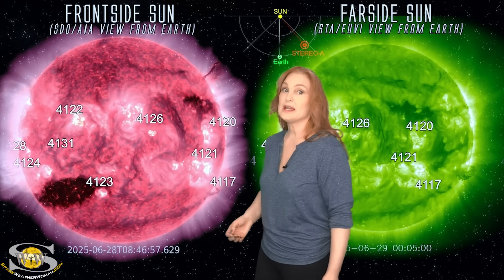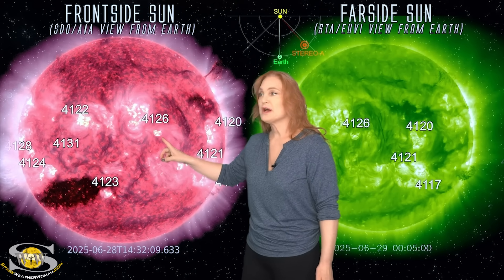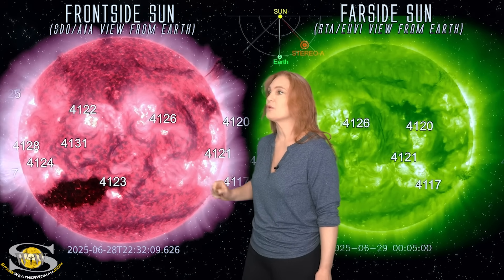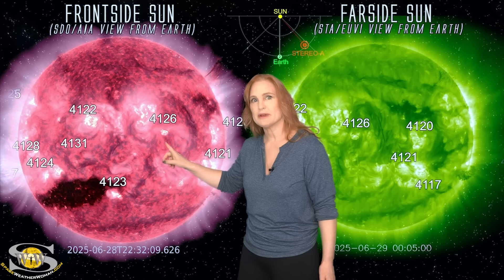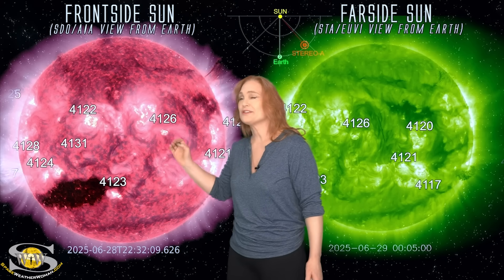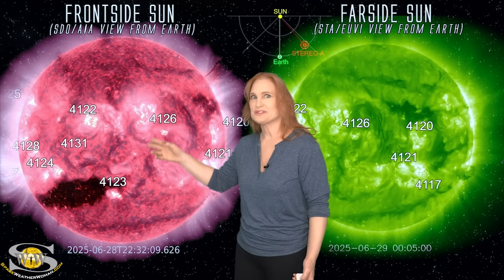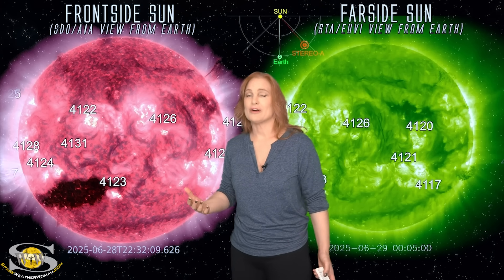Space weather this week is definitely keeping us on our toes. As we take a look at our Earth-facing disk, keep your eyes on region 4126 — you'll see this flare pow right there. You might have even seen a little tiny dimming region right there. But believe it or not, this region launched an Earth-ward directed solar storm. Sadly, because you just don't see much going on here, it really wasn't that big a solar storm at all.